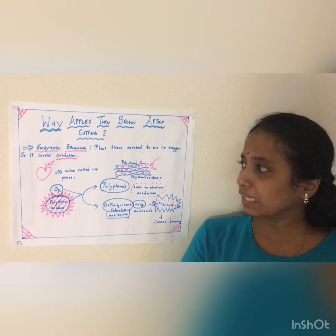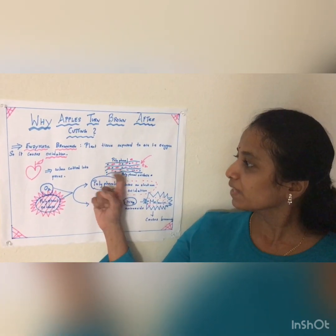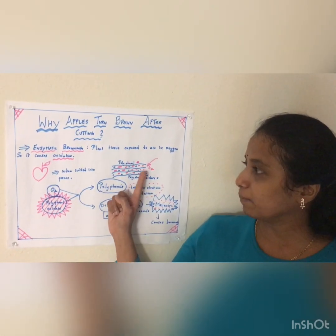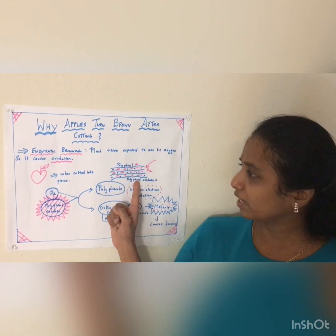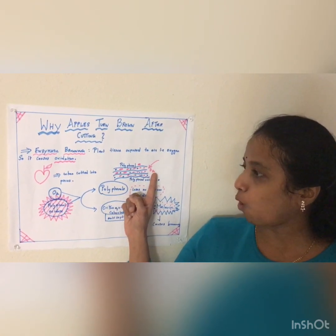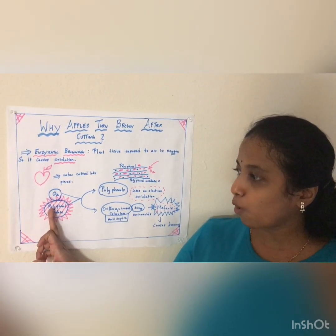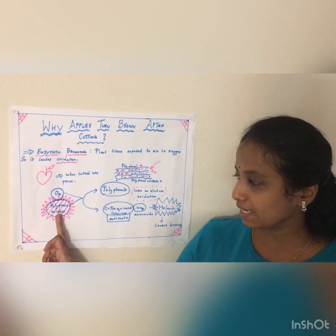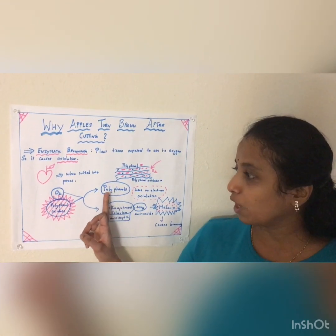When you are cutting the apple, in the layers of the apple you have polyphenol and polyphenol oxidase. These two chemicals are inside the apple. When these two chemicals are exposed to oxygen, the oxygen gets binded to polyphenol oxidase.